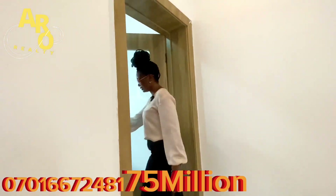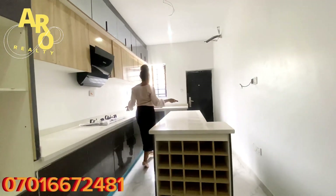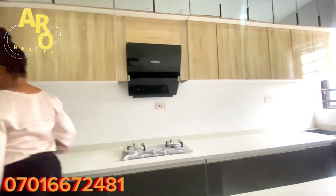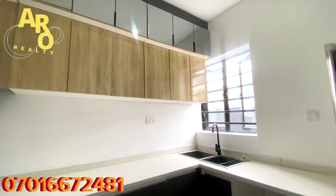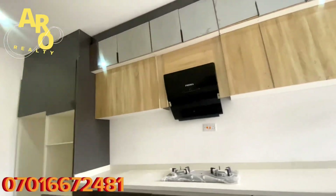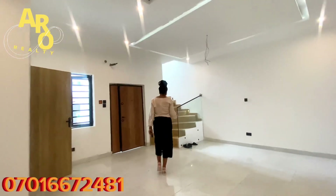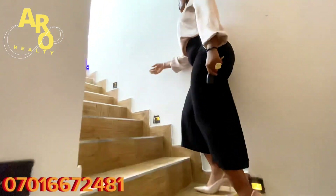Now let's see the luxury we have in the kitchen — oh, fantastic! You can see how beautiful and spacious this kitchen is. It comes with a heat extractor and an industrial cooker, fully fitted with a double sink. The electricity here is 24 hours, water is available round the clock, and there's 24-hour security with a good road network.